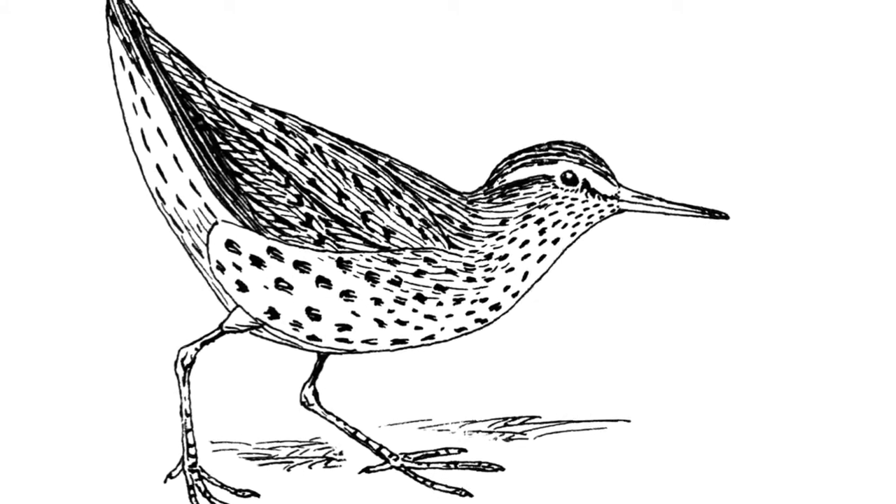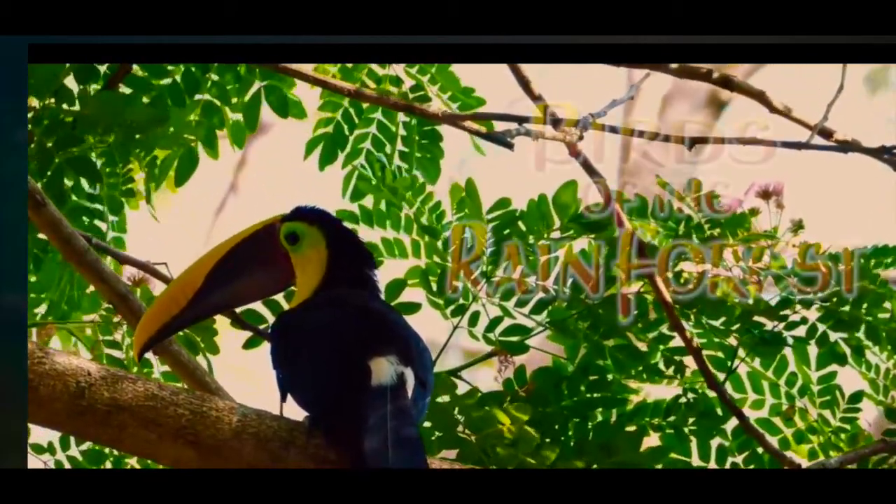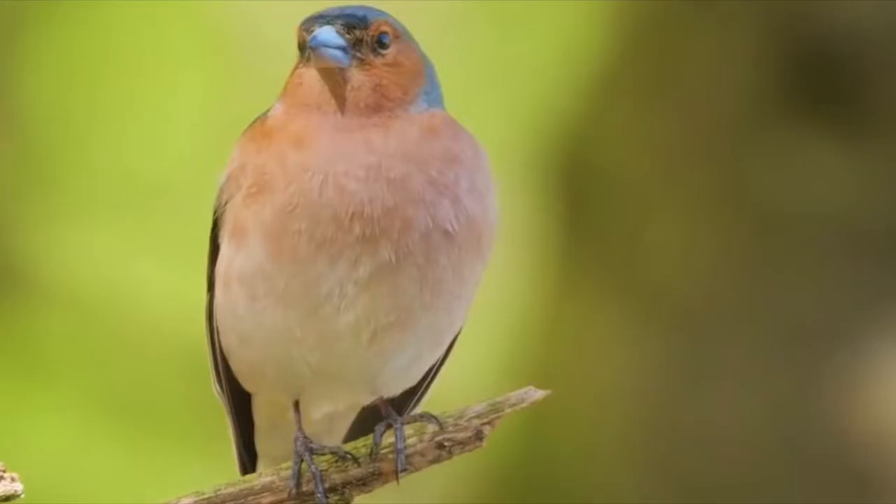It also includes animation — pictures that are manipulated to appear as if they are moving. It includes video. Recorded video is very trendy right now. And audio is becoming very popular. Sound files can be added as part of the web content. Your viewer relates to not just what they see, but what they hear.